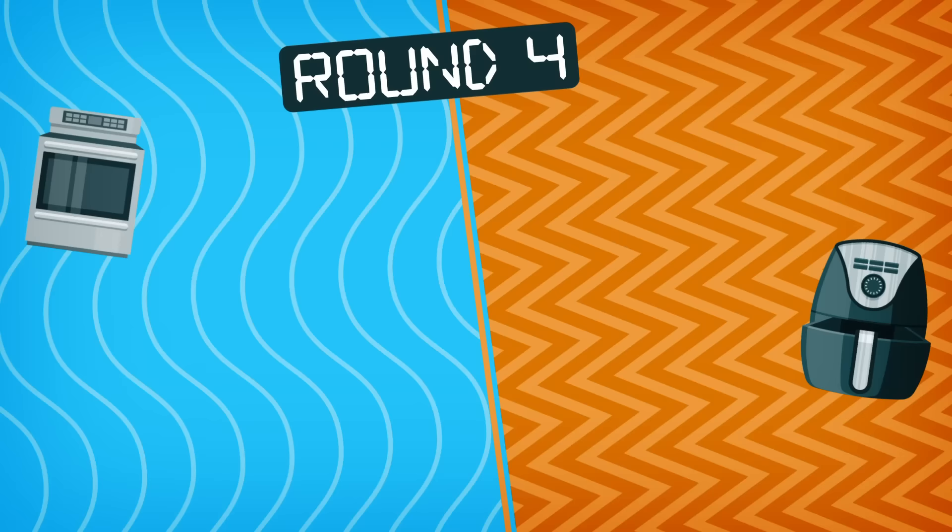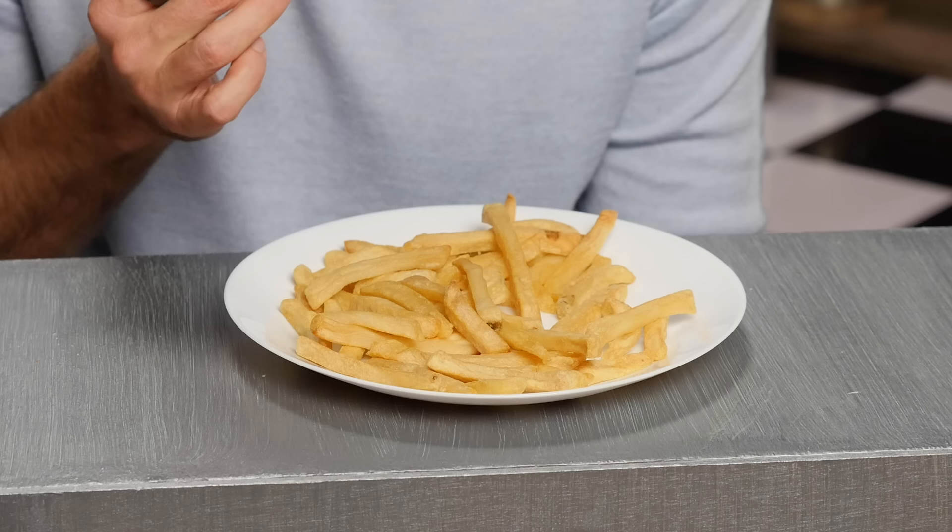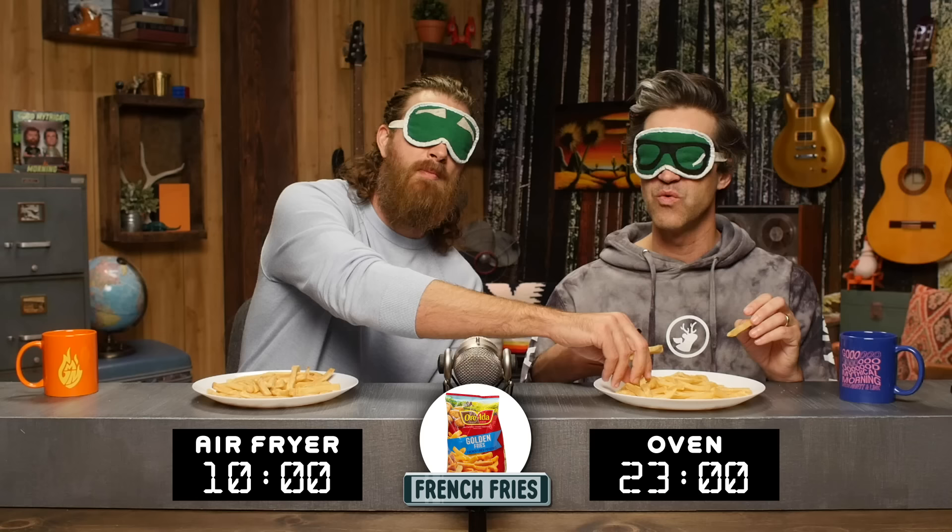It's french fry time. Before you are golden fries. The classic oven version takes 23 minutes at 425, and the air fryer takes 10 minutes at 400. They both should just be done in a deep fryer — this is a mistake on both sides. We do fries in the oven sometimes, and the key is you've got to really let them get crunchy.